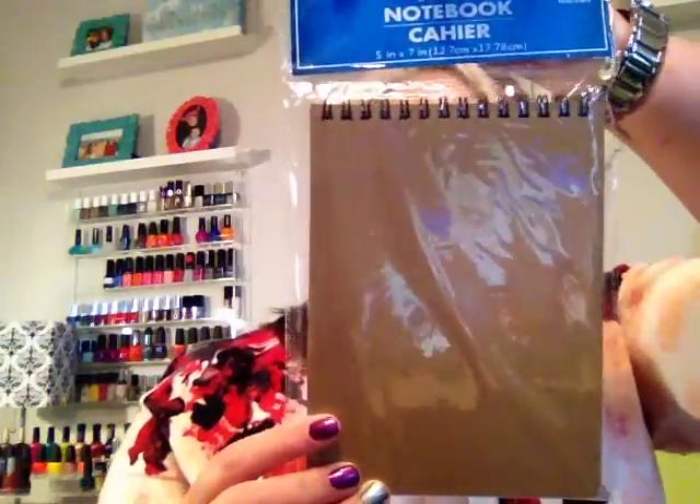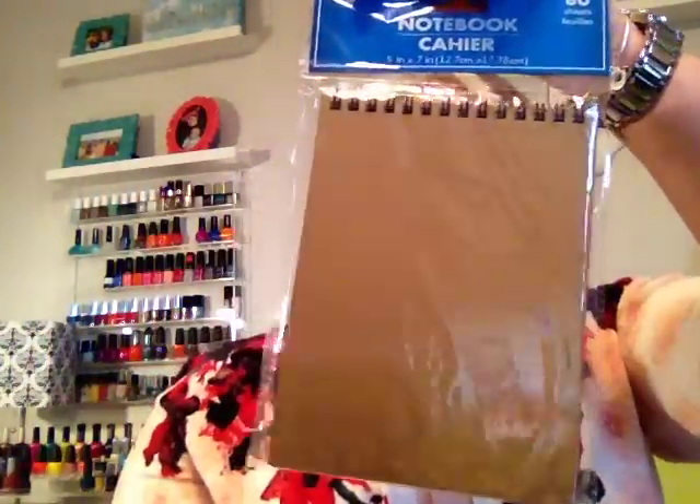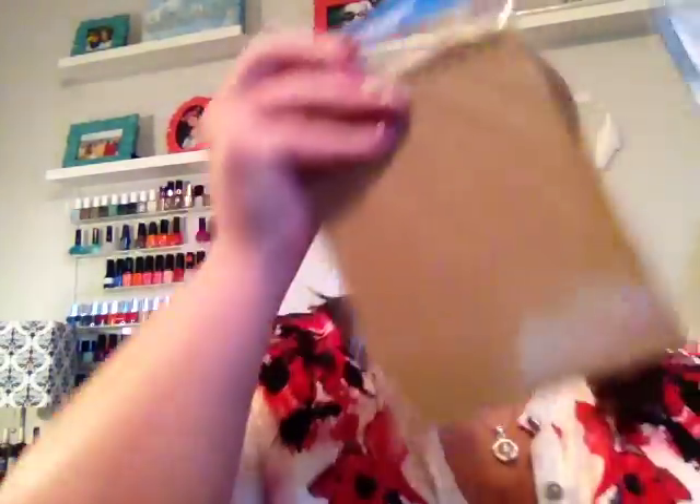The next thing I found was this really cute plain craft paper spiral-topped notebook, and it has 80 sheets in it. I actually picked up two of these, and I thought these would be really cute to use some of my Dollar Tree stickers on, maybe even one of these labels if I create some kind of little notebook with it. I have an obsession with little notebooks and pens, but this is a great way to make it your own or make it as a gift for somebody.